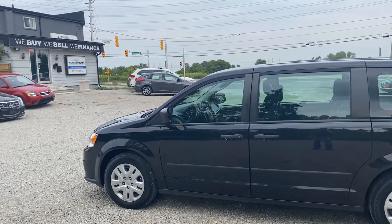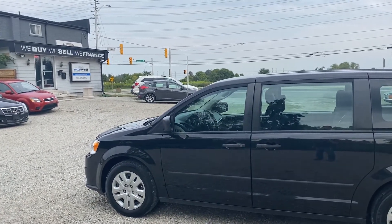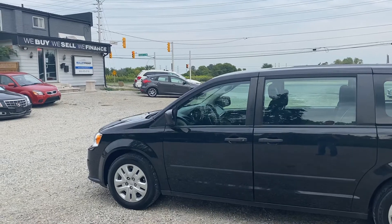If you want more information on this vehicle or additional photographs, please visit our website at bulletproofauto.ca. As always, thanks for checking us out.